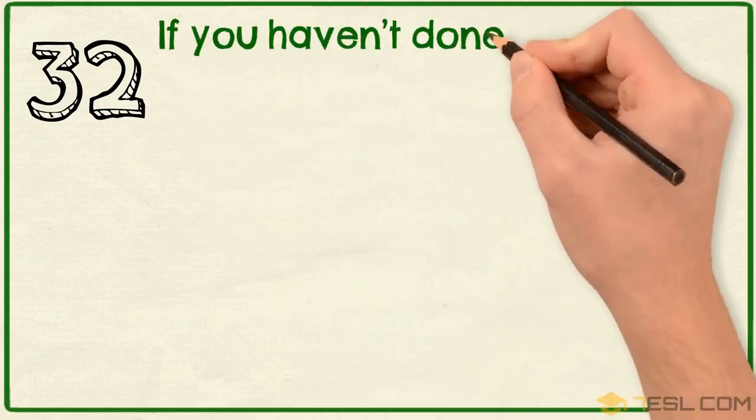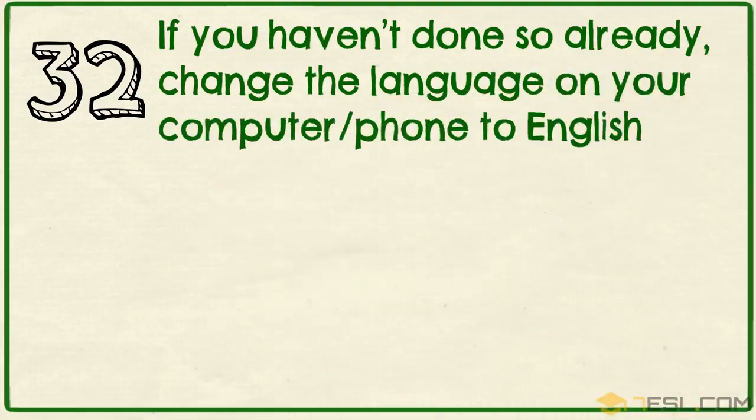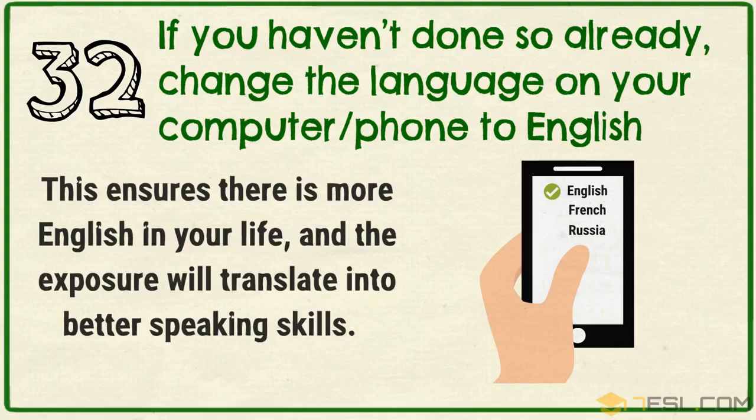Tip 32: If you haven't done so already, change the language on your computer or phone to English. This ensures there is more English in your life and the exposure will translate into better speaking skills.